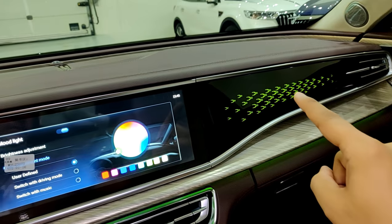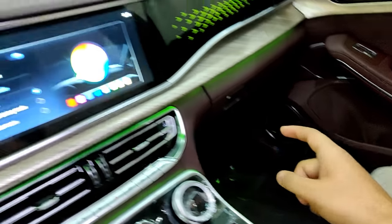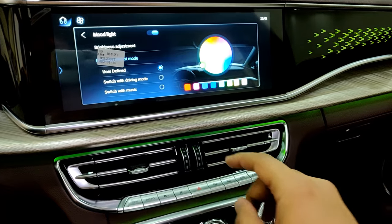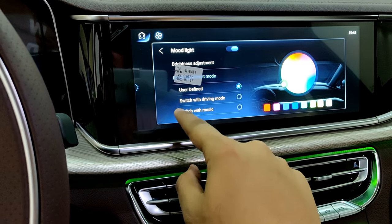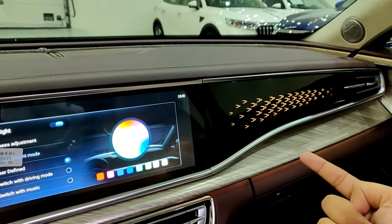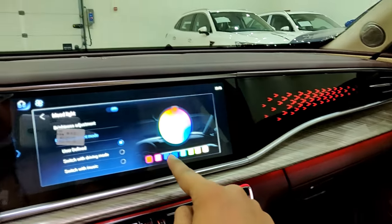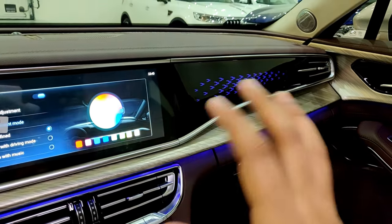Let me change the ambient lighting — currently it's set to blue, let me switch it to green. You can see that the interior element changes with the ambient lighting, and it also goes around the speaker system. The ambient lines will also switch according to your driving mode. You can keep it yellow, red, or go for purple to match the exterior color of this car.